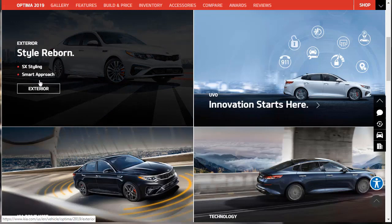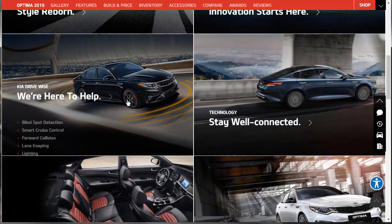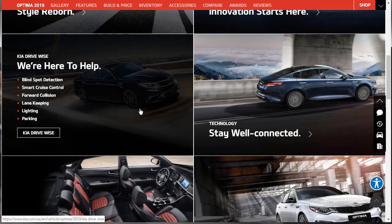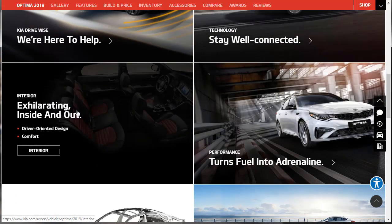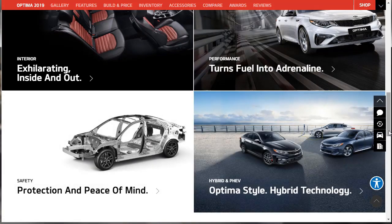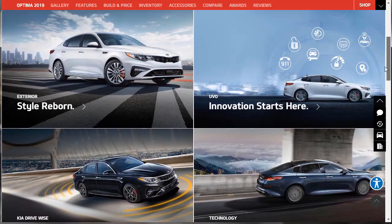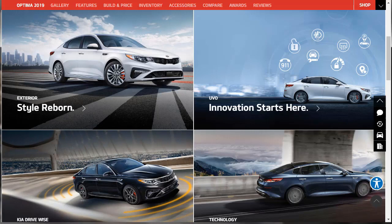Kia has these cool tiles for their features. We can see exterior features, innovation features, and UVO — that's their app. Every car manufacturer has an app and Kia calls theirs UVO. Then we have Kia DriveWise, which is all their safety tech, and then their other technology like Apple CarPlay and Android Auto. They've also got their interior and performance features. Before we go through those features, let's actually check out the gallery and then we'll do the build and price.